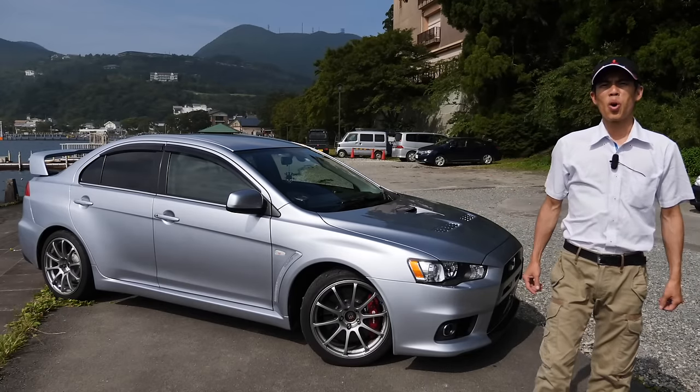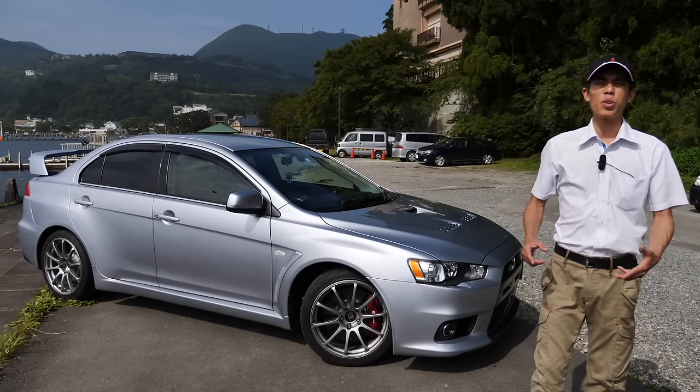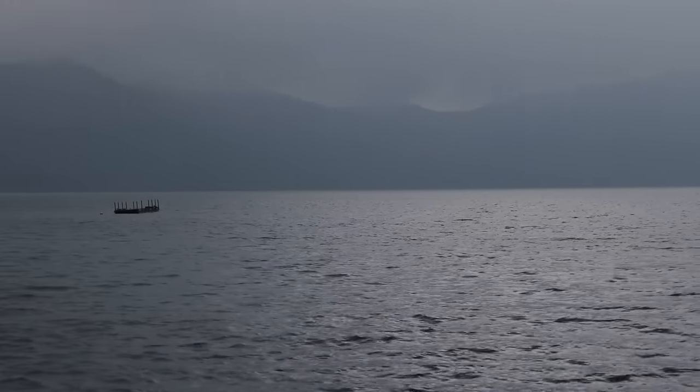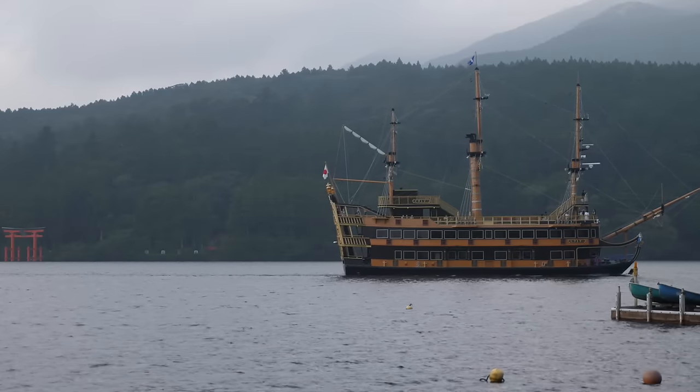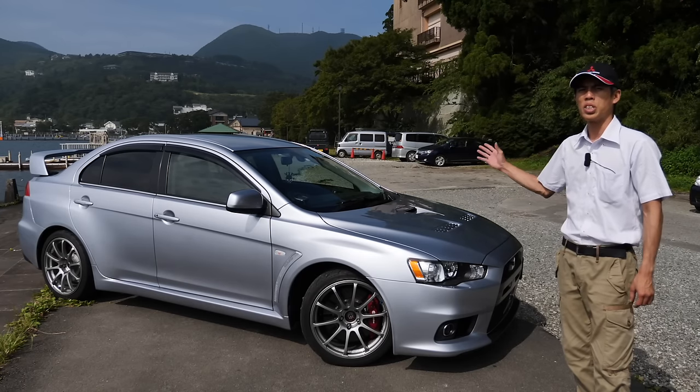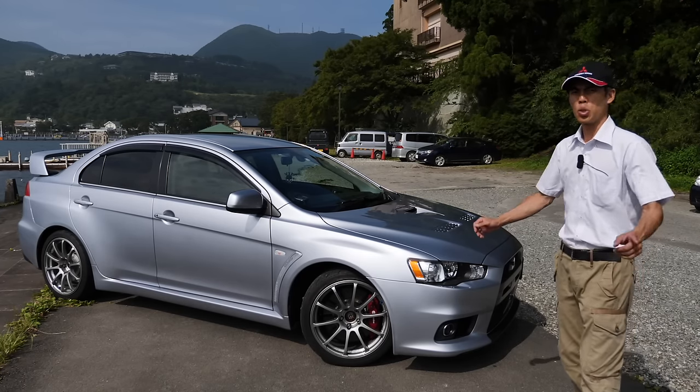Hi guys and welcome to another episode of JDM Masters Car Reviews. Today we are back in Hakone, and it's a beautiful summer day on Lake Ashi. Today we have the Lancer Evolution 10 and we're going to be talking about this car, so come and join us.